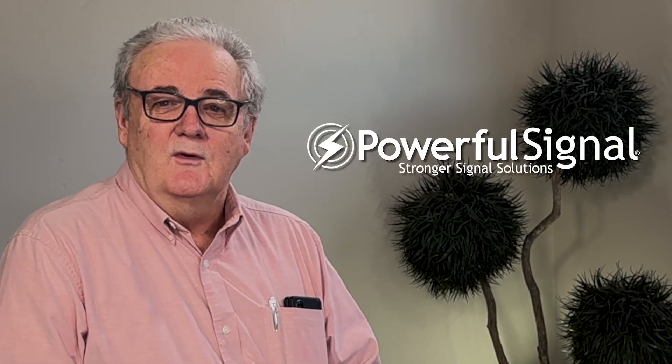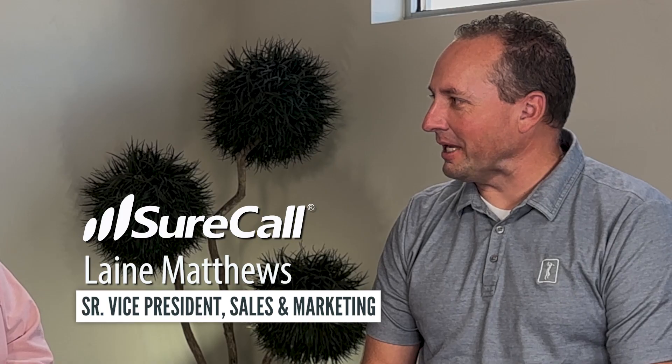Hello, my name is Kevin Taylor and I'm with Powerful Signal. Today I'm here with Lane Matthews, the Senior Vice President of Sales and Marketing with Sherpaul. Hey Kevin, it's good to be here, thank you for having me.